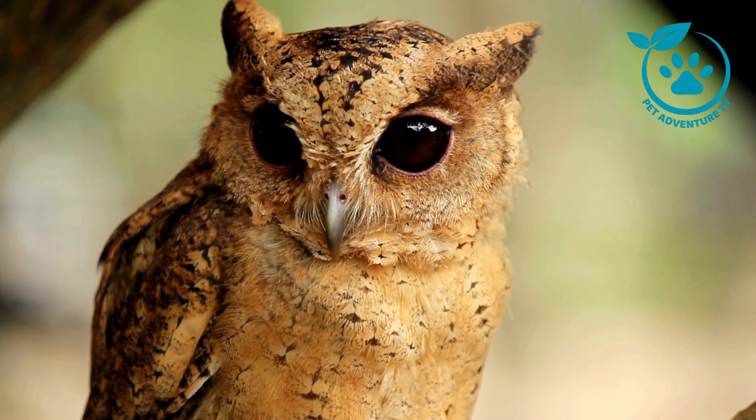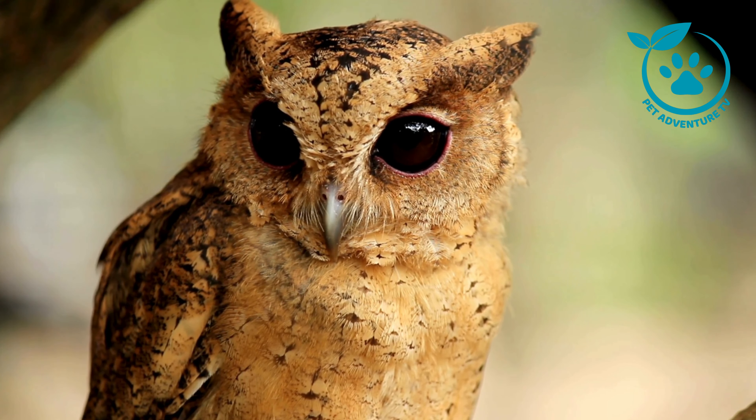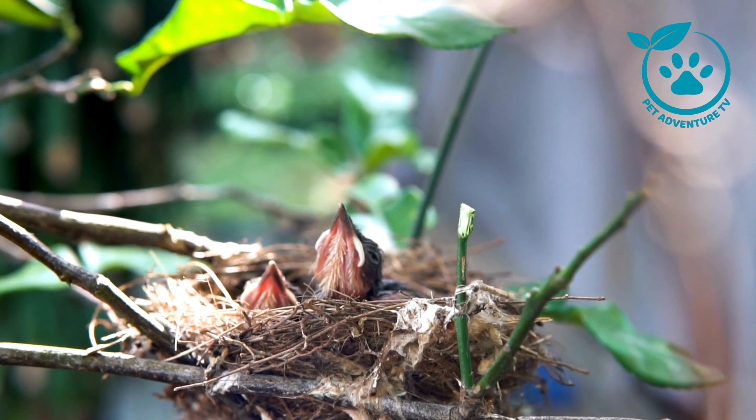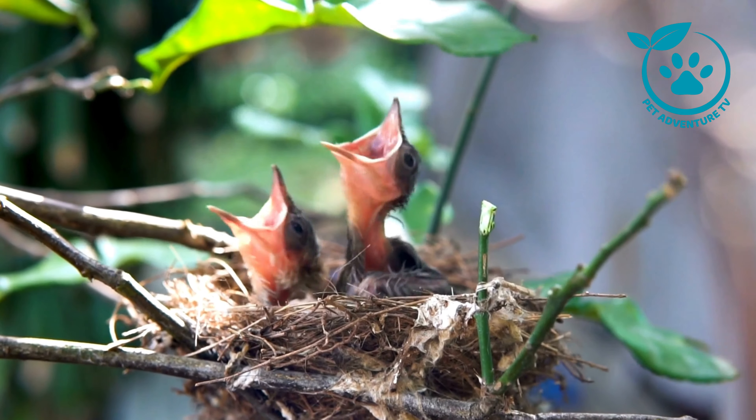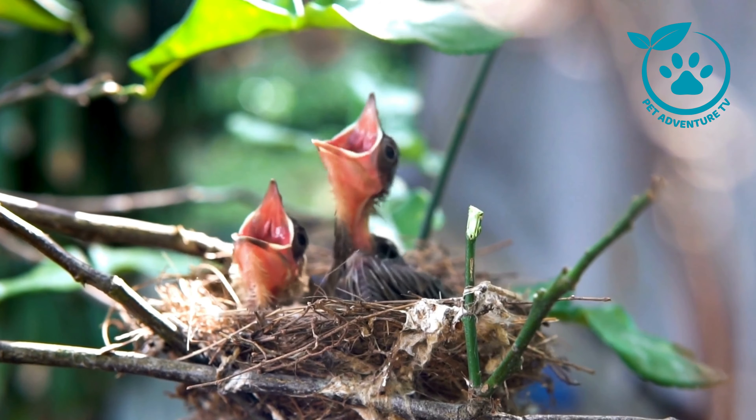Tip number one: invest in a good pair of binoculars. A quality pair will enhance your bird watching experience by providing a clear and close-up view of our feathered friends. I'll be leaving a link in the description below to help you find the perfect pair for your bird watching adventures.